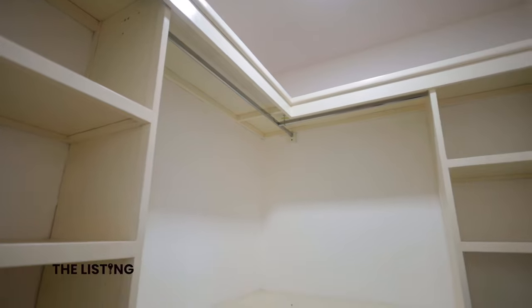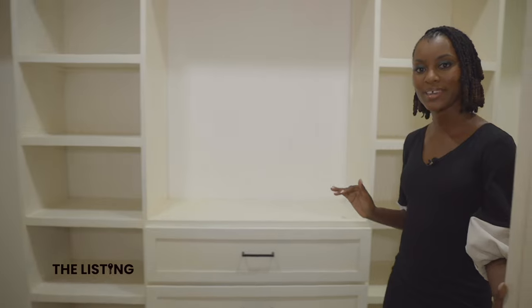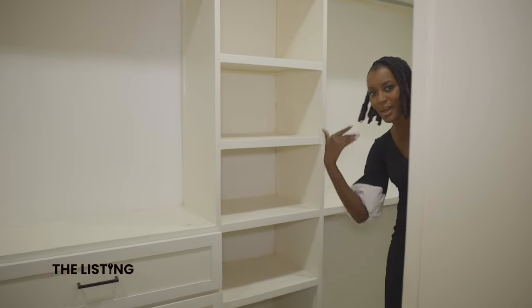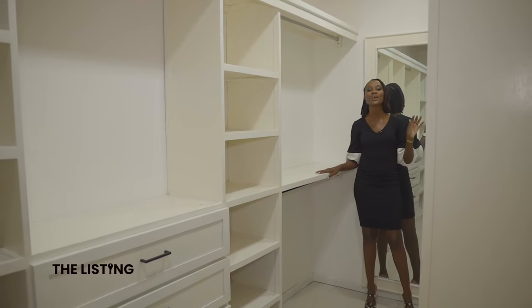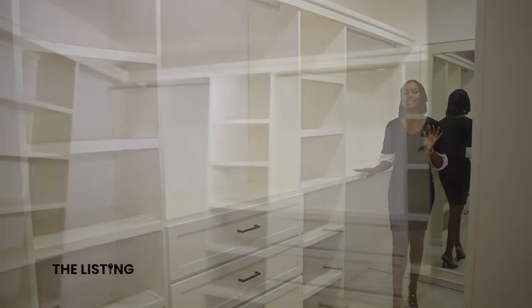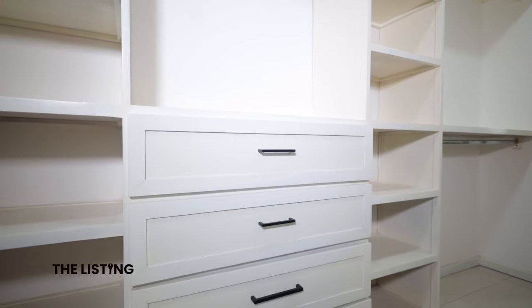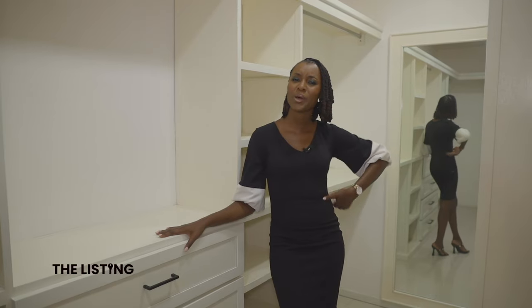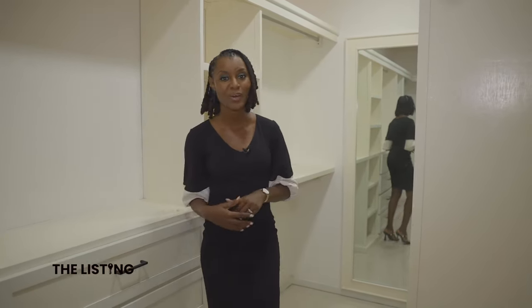I did promise you a massive closet — here it is, you won't be disappointed. Welcome to the closet. And this isn't it — there is even more space, more closet space. This could actually be another bedroom, but it is your closet. So many shelves, racks, and drawers for everything that you'd need in a closet space. Is there anything you have that couldn't fit? I don't think so either.